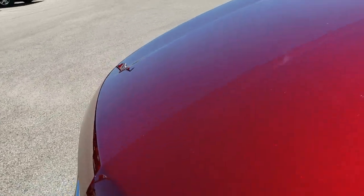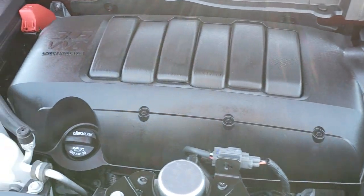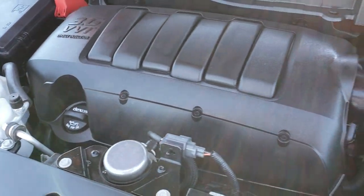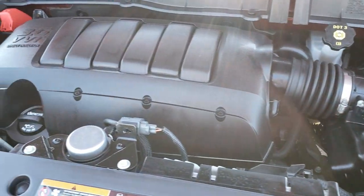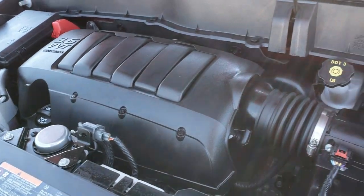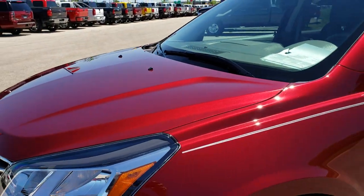Under the hood we have the 3.6 liter V6 motor. Not much to see — just a big plastic cover — but very clean underneath here. Runs very smooth. This vehicle has been fully safety inspected by our service shop. It has a fresh oil and filter change, and all the fluids have been checked and topped off. This Chevy is 100% ready to go.